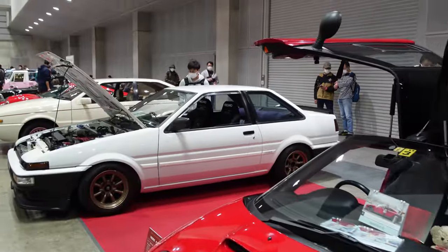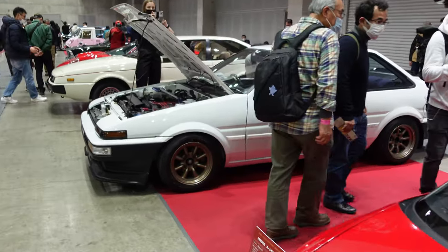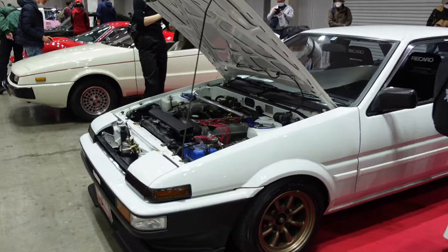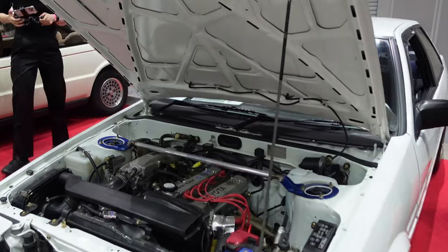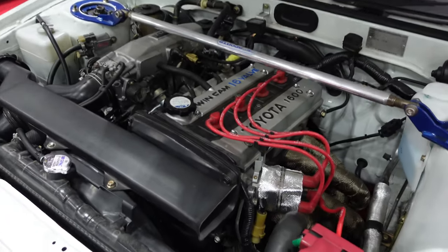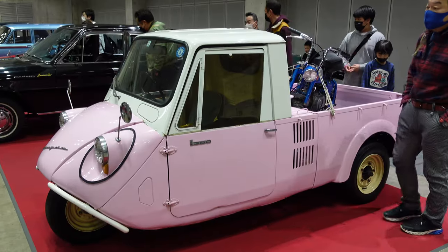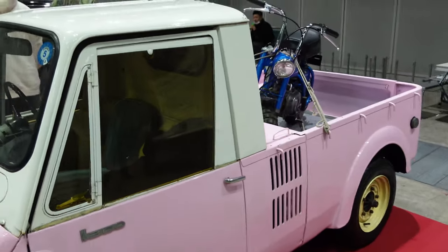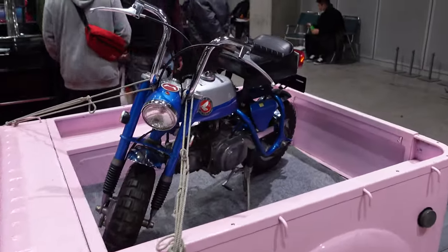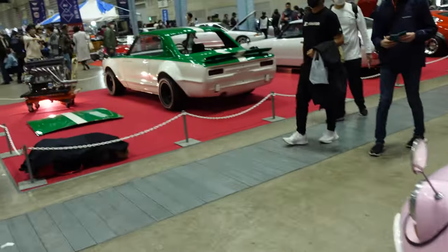Here we go - the most iconic of all the kei cars, the Autozam AZ-1. There's a really nice notchback right over there too. Everything at Nostalgic Two Days is in mint condition - just look at that engine bay. And check out this old Mazda three-wheeler truck finished in pink, with wood backing in the bed and a pocket bike strapped down in the back.